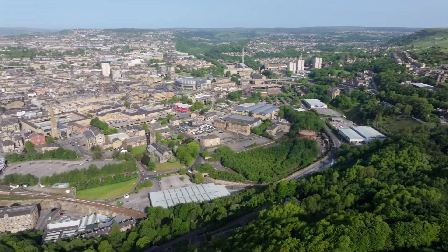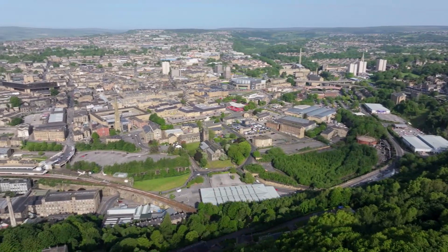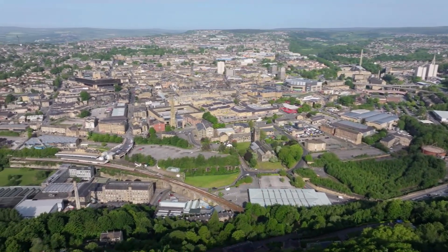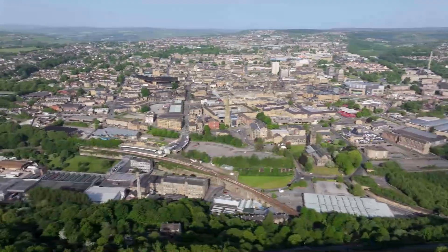South Aurum Bank is a steep sided road rising from the eastern gate of Halifax leading to the hilltop village of South Aurum. The views from this position looking over Halifax are superb.